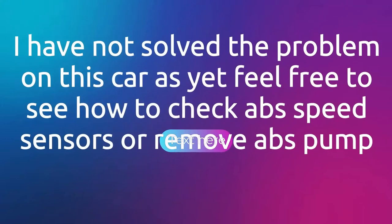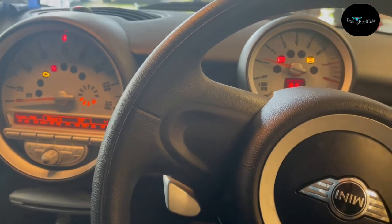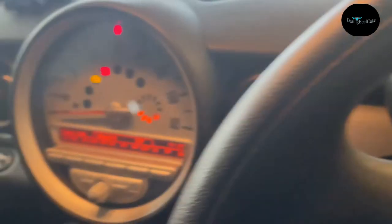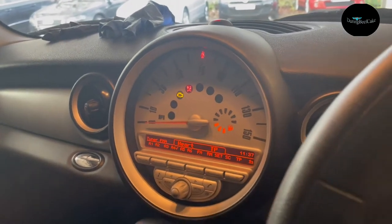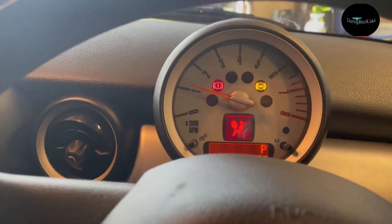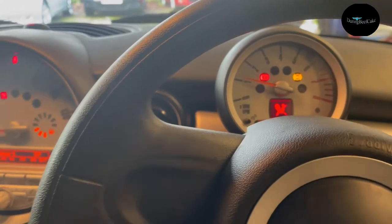Hi there everybody, and welcome to another video. Today I have this Mini Cooper 2007 R56, and it's decided to develop an issue — showing me the ABS light, SRS light, tire pressure warning, and engine light. I noticed the other day it came on, but later everything disappeared. Today I started the car and everything is back on.